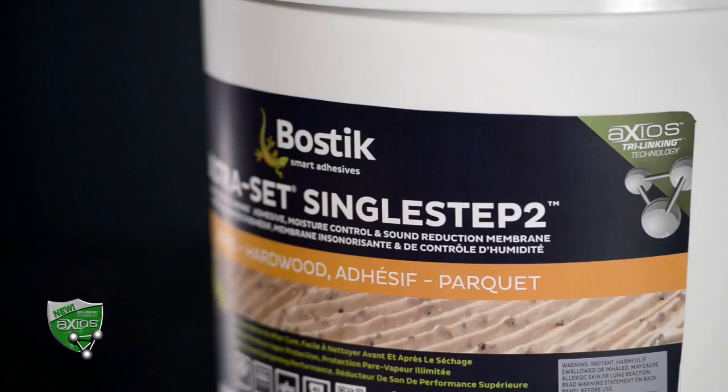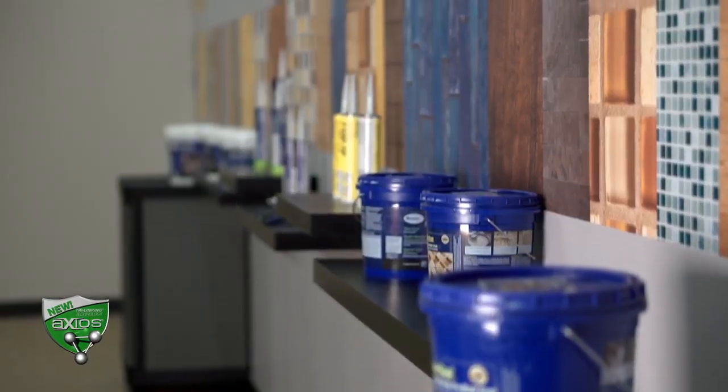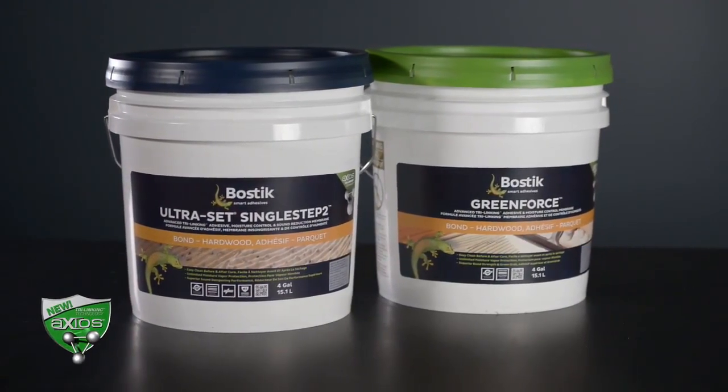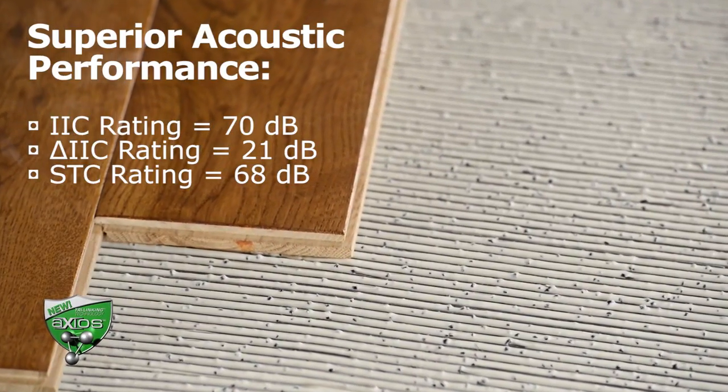Ultraset Single Step 2 will represent the highest feature set of any Bostik hardwood adhesive. Not only will it offer the unlimited moisture vapor protection that you find in Greenforce, but it also will have sound abatement properties equivalent to a quarter-inch cork underlayment.